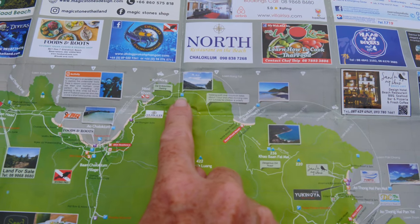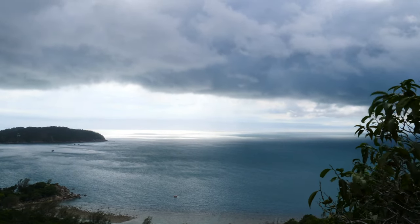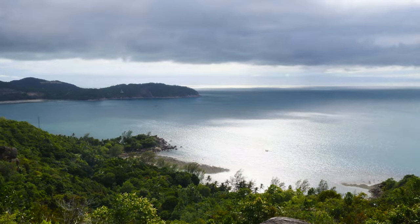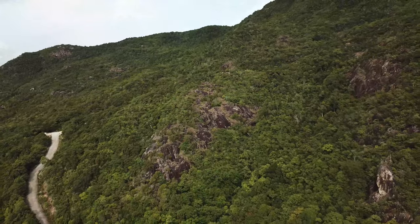Coming up next on our map is a very short hike to a viewpoint. The hike starts at the entrance of Tan Saadet National Park — follow the rope up into the forest. It'll take you 10 to 15 minutes to climb up the hill, and there's an opening where you can see the bay below. It's not an amazing viewpoint, but if you're in the neighborhood, stop by. If you're looking to shoot some drone footage, this is a great platform to fly from.